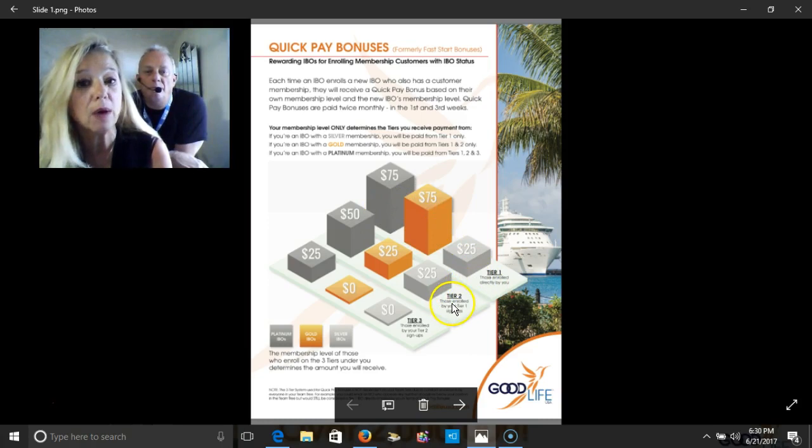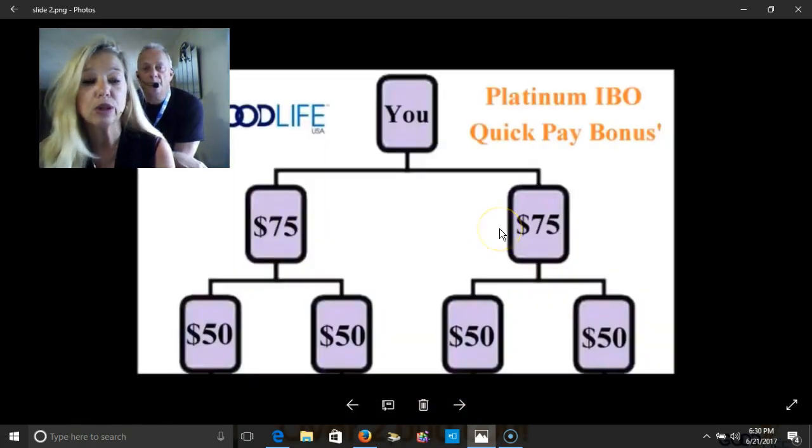As well as the people that they bring in, and also if those people would bring in a platinum, you would make an extra $25. It doesn't sound like much, but trust me, it adds up — I've seen it for real. So let's take it in a different diagram where it kind of makes better sense.